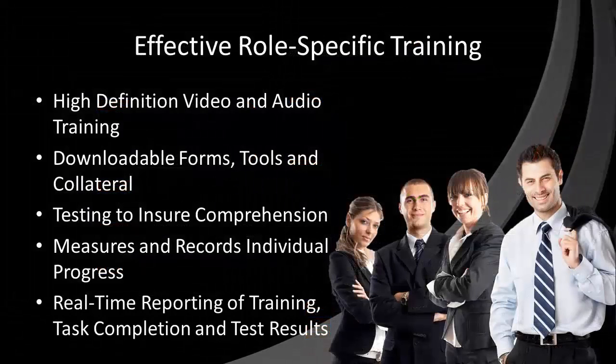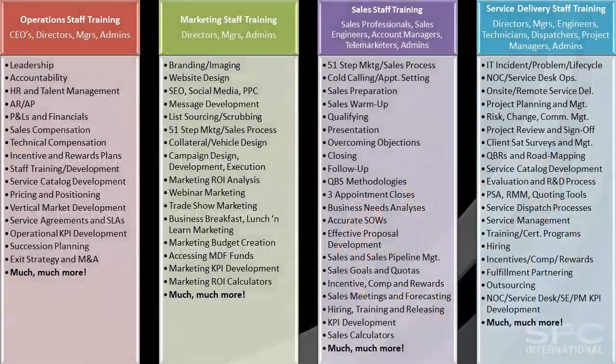Whether you are a CEO, director, operations, marketing, sales, or service manager, our platform provides role-specific training and testing tailored for each and every individual on your staff, from newly hired beginner to seasoned professional. Our IT business improvement training platform focuses on improving the productivity and performance of every member of your team, including your leadership, administrative, sales, marketing, project management, dispatch, technical, and engineering staff, increasing their competencies, acumen, expertise, and job satisfaction.